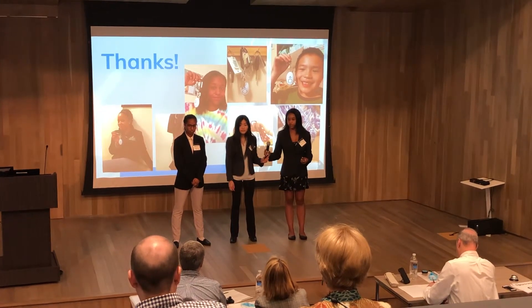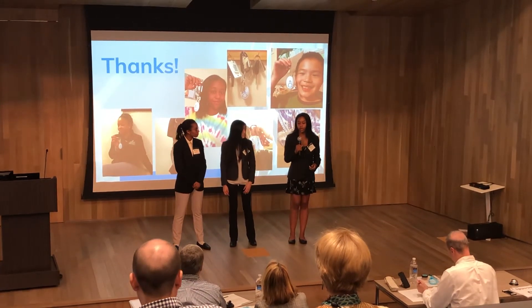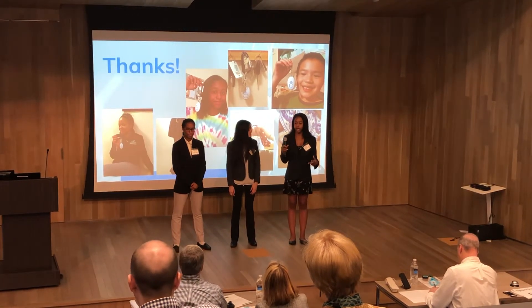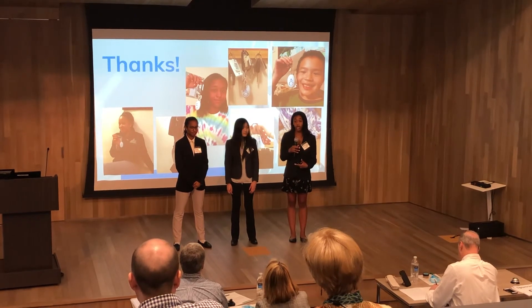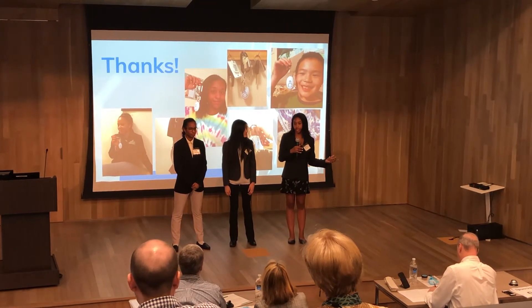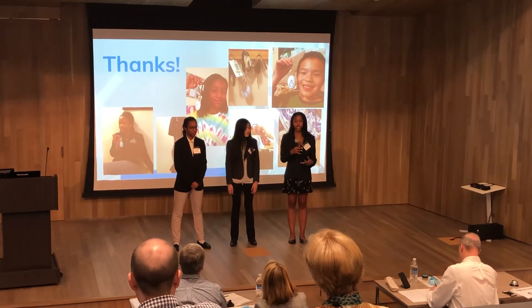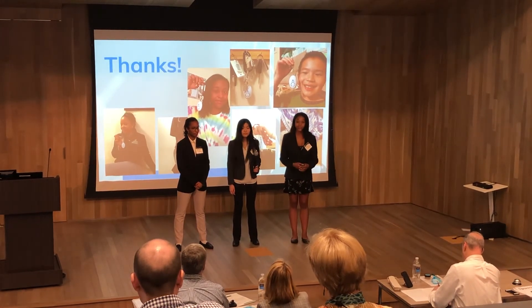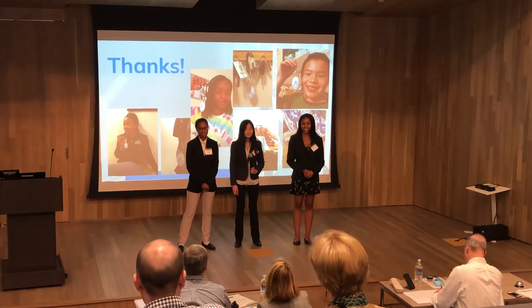Have you explored other distribution channels? Yes. We've been contacted by a couple of different pediatricians who would like to purchase them in bulk and sell them at their office, as well as campus security groups. We could even put their logo on it as a giveaway, which would be nice.